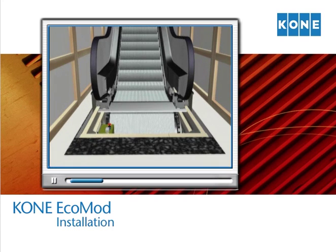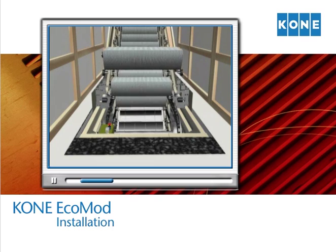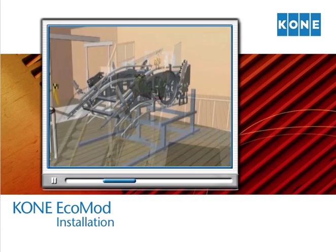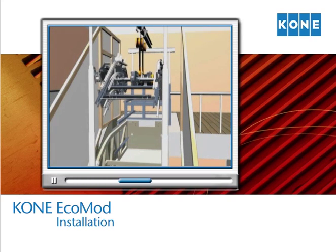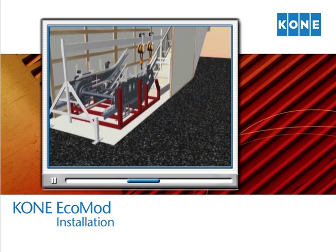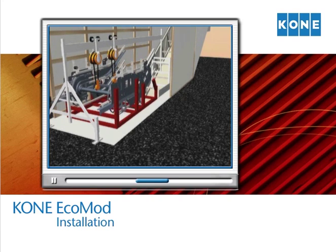A Kone EcoMod escalator modernization begins with the removal of all existing mechanical and electrical components. The Kone team disposes of all obsolete parts and materials and cleans the work area. The existing truss remains intact, minimizing impact to surrounding floors, walls, and ceilings. Next, the truss is modified and prepped to accept the Kone EcoMod components. The upper module is the first to be brought in — a special rigging structure helps hoist the module into place. Using similar rigging methods, the lower module comes next, followed by the incline modules.